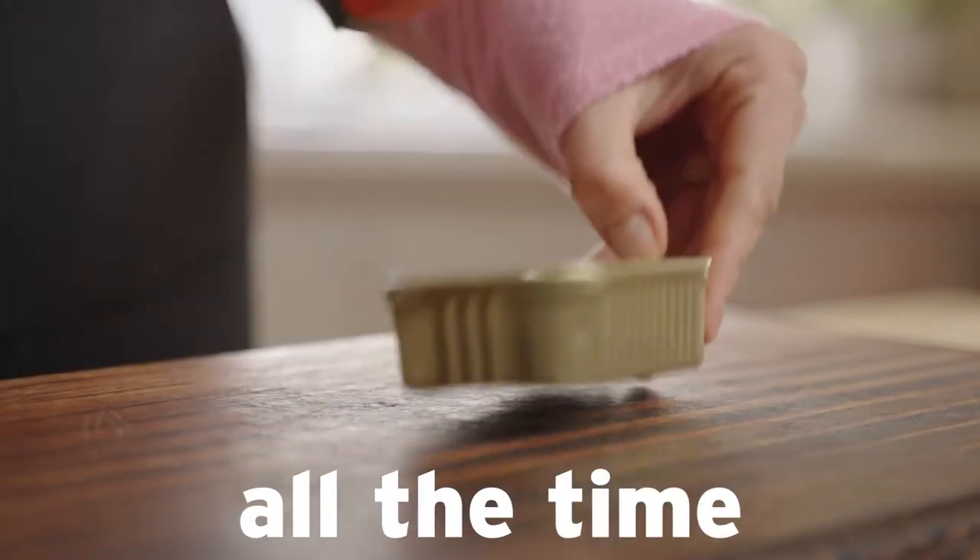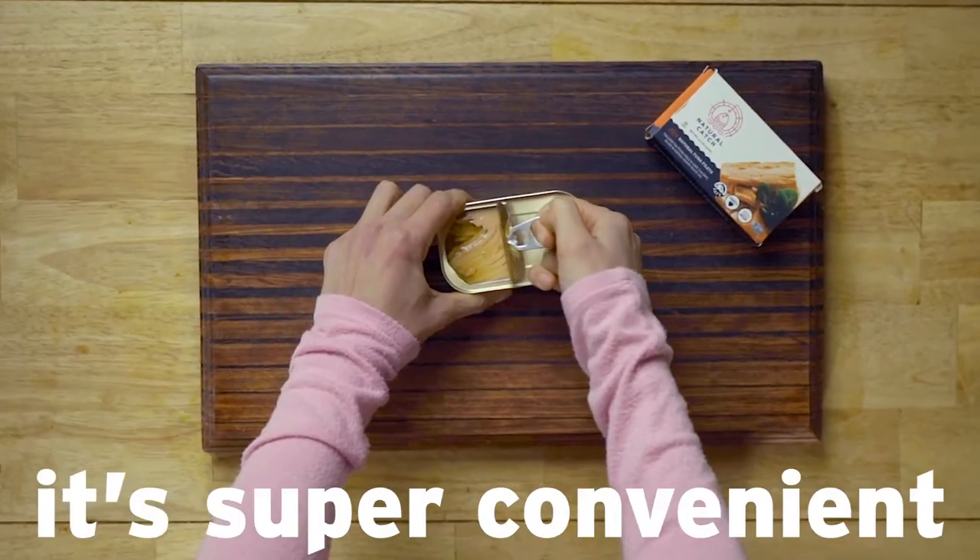My health is really important to me, but I also need things to taste great. I eat Natural Catch all the time. I just pop open the can — it's super convenient.